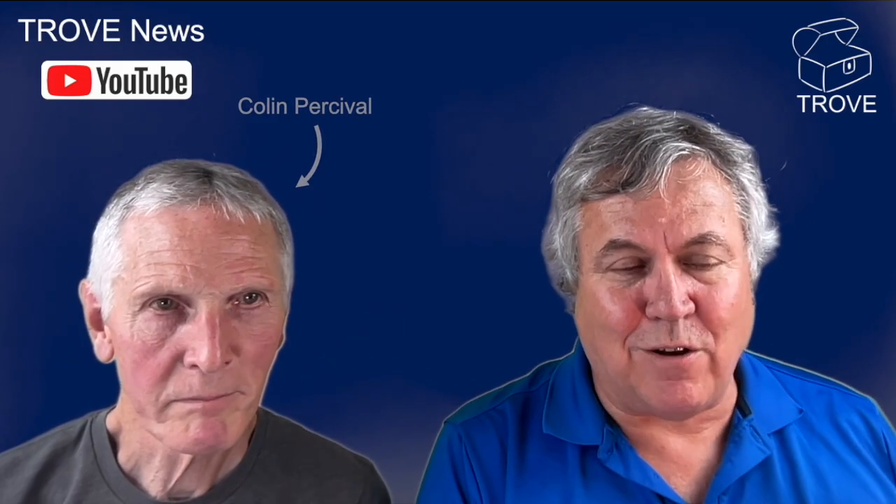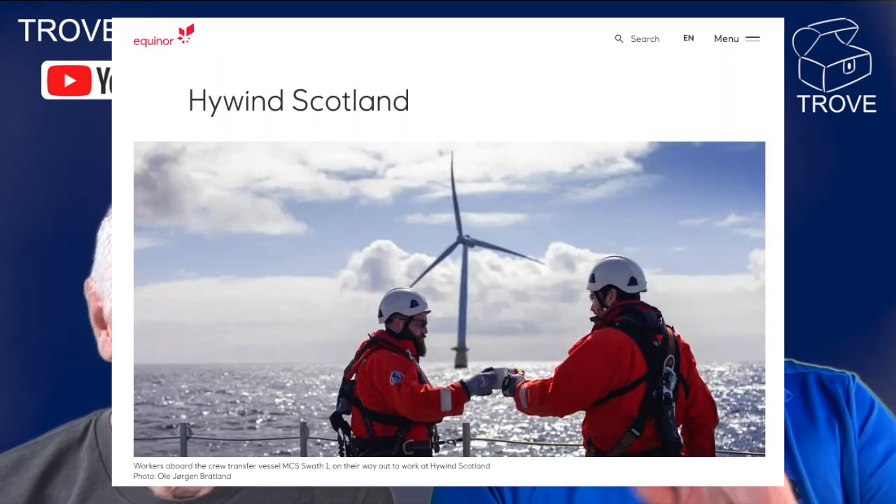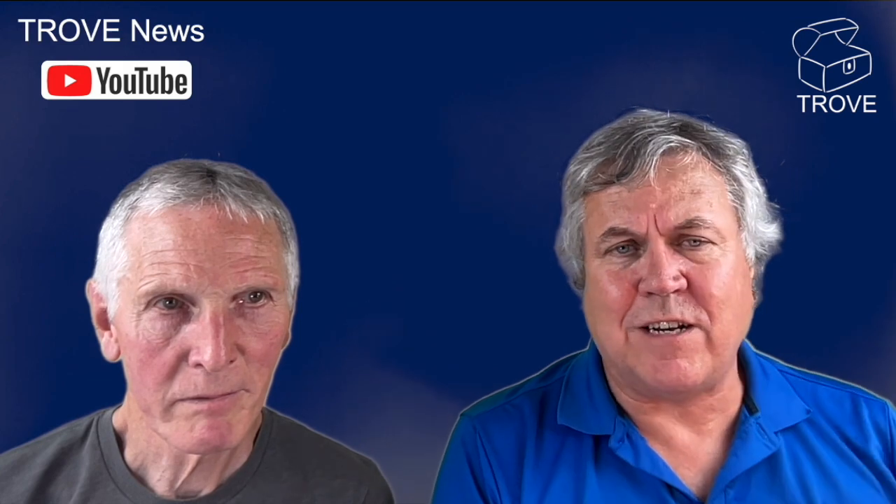Hi, here with Colin Percival, my friend, and today I'm going to have a look at an article that caught our eye, to do with some of the floating wind turbines. This was Equinor's Hywind Scotland — five floating wind turbines — and you can go down to the beach here at Aberdeen and actually see them.